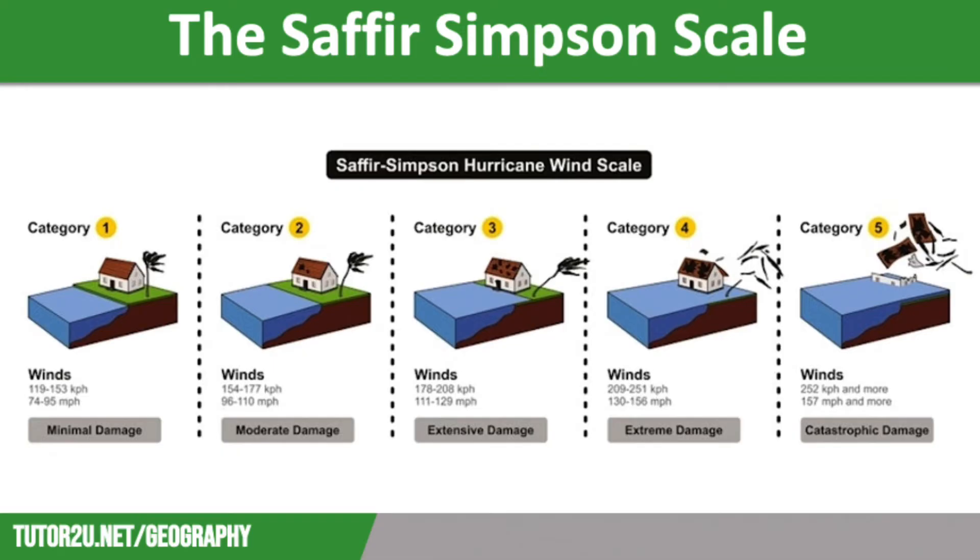Category 3 storms will have winds of between 111 and 129 miles per hour. They will cause major structural damage to well-constructed buildings, such as the roof being ripped off and the gable ends collapsing. There will be widespread uprooting of trees, blocking transport routes. Electricity cables and water pipes will be destroyed, leaving people without electricity or clean water for a significant period of time.